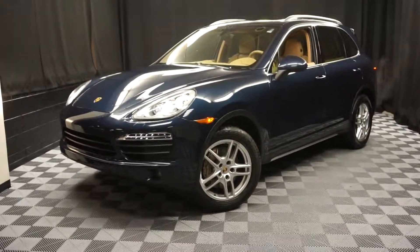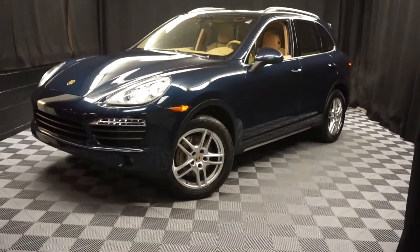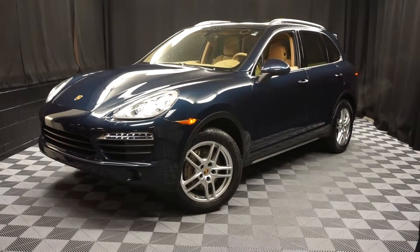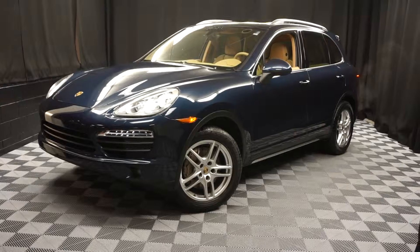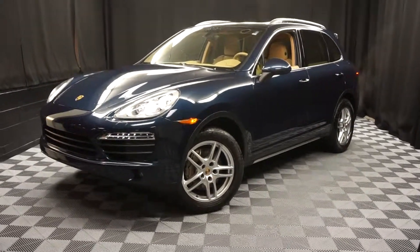That's right, when you come here to Lexus of Wilmington, you do your car shopping indoors to avoid the elements of the weather. Stay warm, stay cool, stay dry when you car shop inside at Lexus of Wilmington. Go to LexusOfWilmington.com for more information.